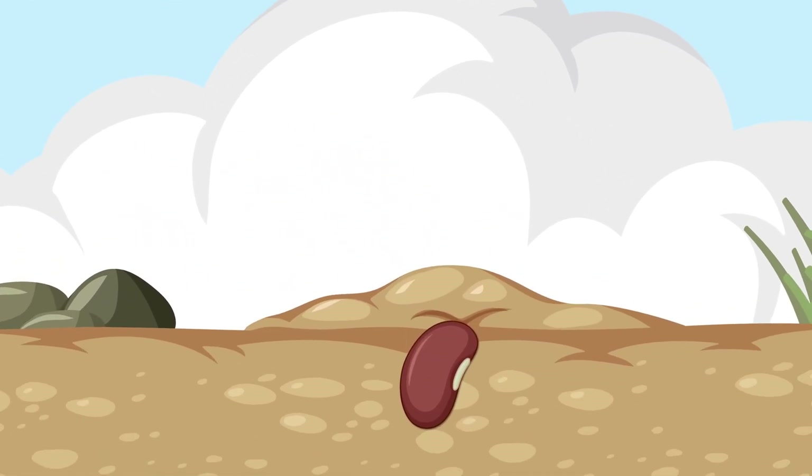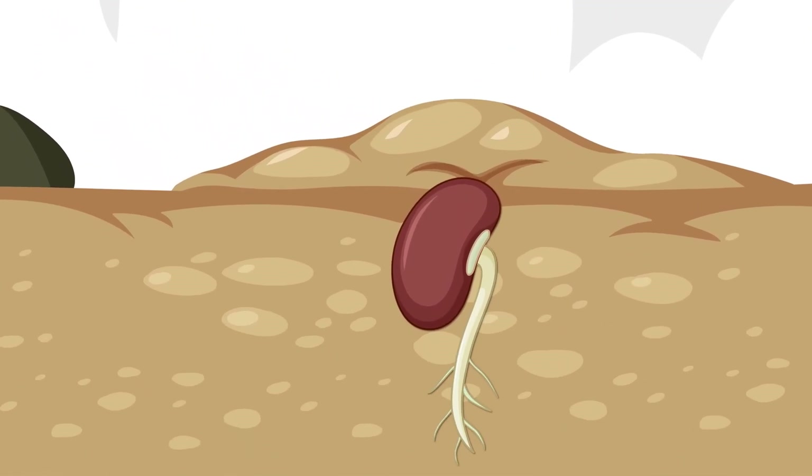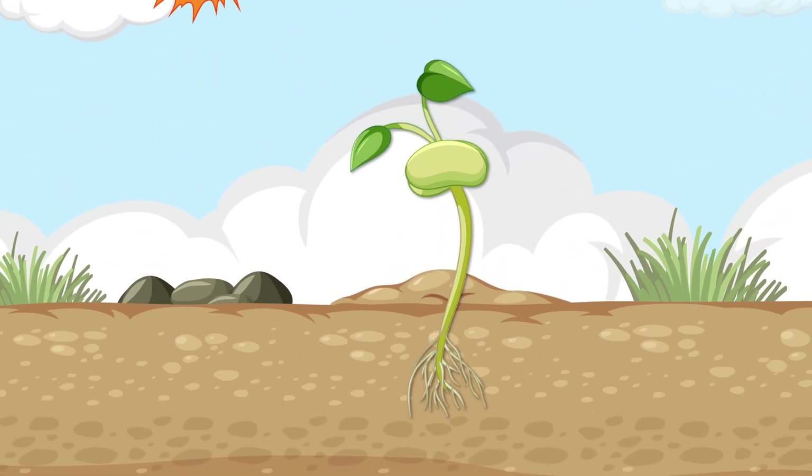And just like that, the cycle continues. A seed grows into a sprout. The sprout grows into a plant. The plant blooms with flowers. The flowers make seeds. And the story begins again. It's a never-ending circle of life.